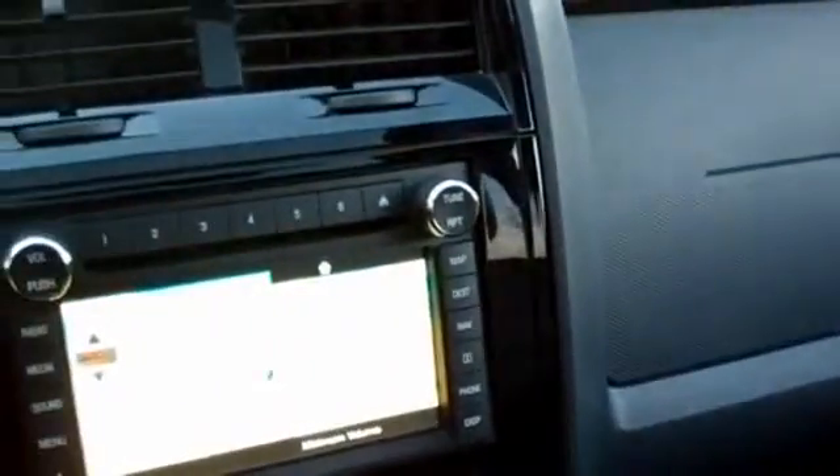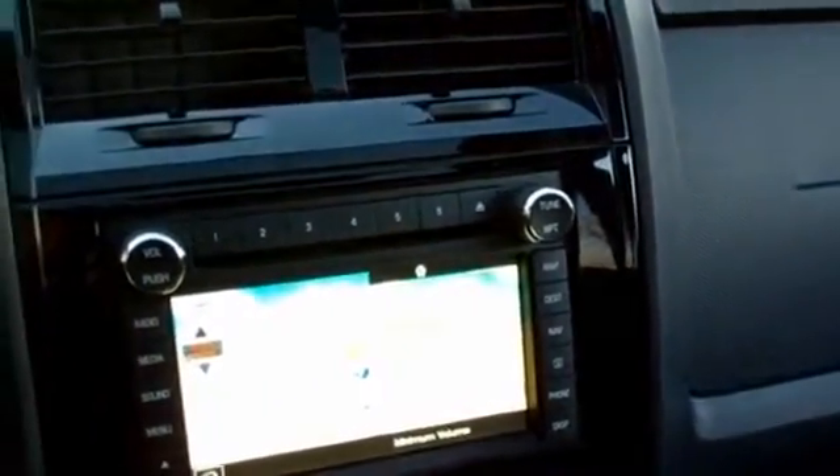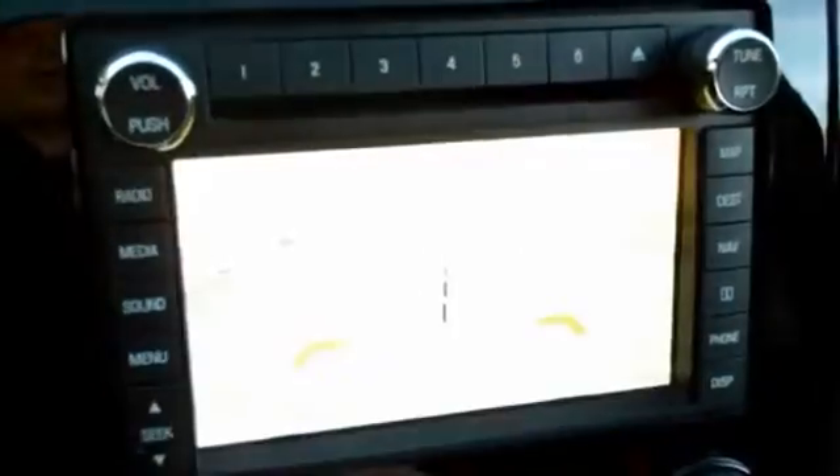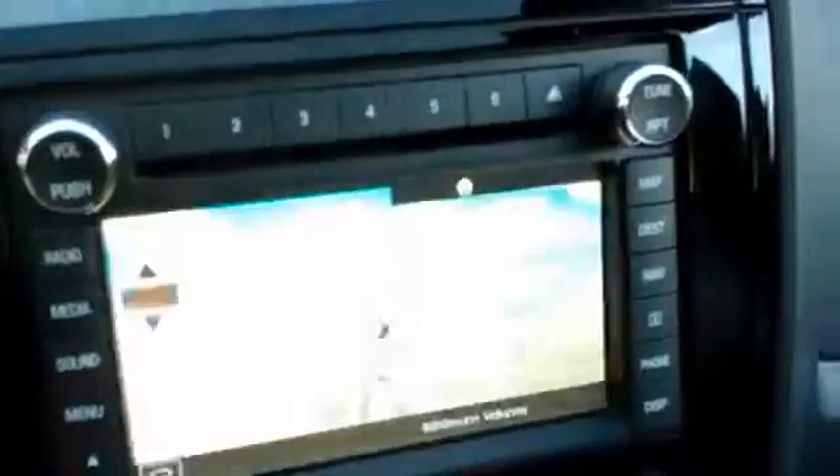With the limited trim package, this Escape is pretty much loaded with just about every available option — I can't see too much that it could have that it doesn't have already. It has dual zone auto climate control, navigation system, rear parking camera, and I believe it also has park-up sensors.